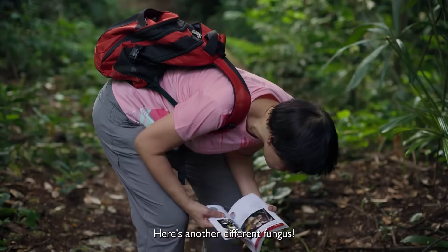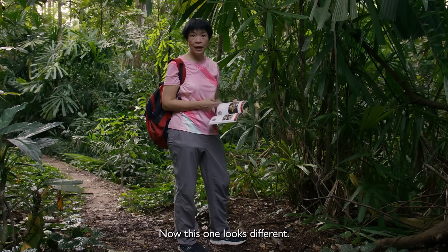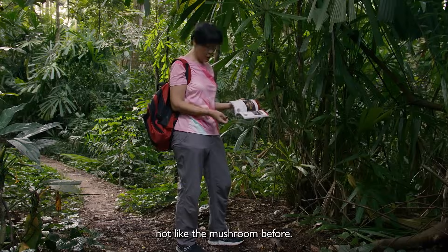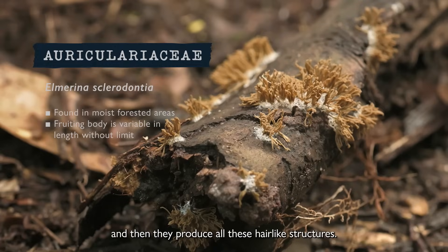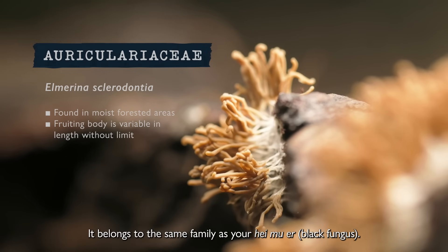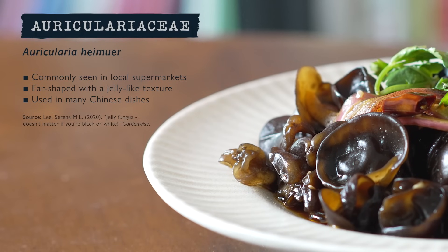Here's another different fungus. This one looks different — it's not like the Ganoderma, not like the mushroom before. This one is Auriculariaceae. They grow flat, and they produce all these hair-like structures. It's the same group as your Hei Muer.